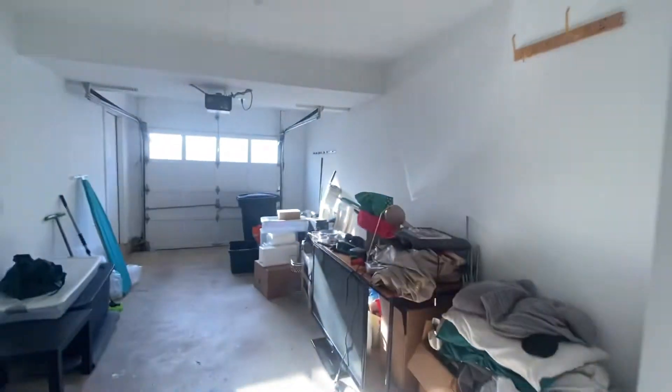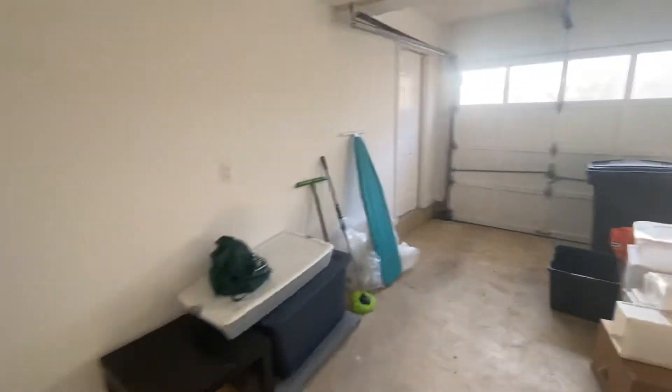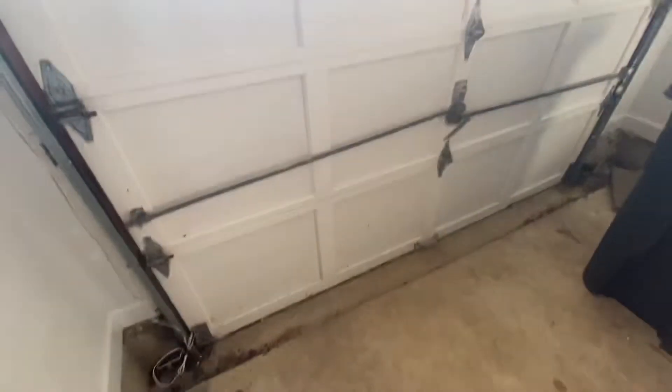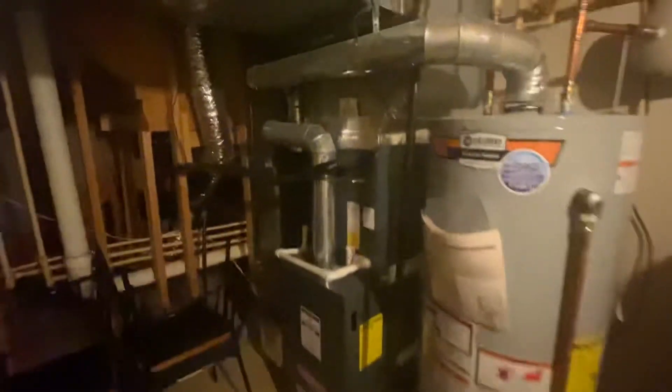All right, let's go to the garage. Fairly deep garage — kind of what you'd expect in a townhome like this. Original garage door, fairly typical. Here's the equipment room. You do have PVC pipe. That hot water heater looks newer, and this Goodman unit is going to be the same vintage as what we saw outside.